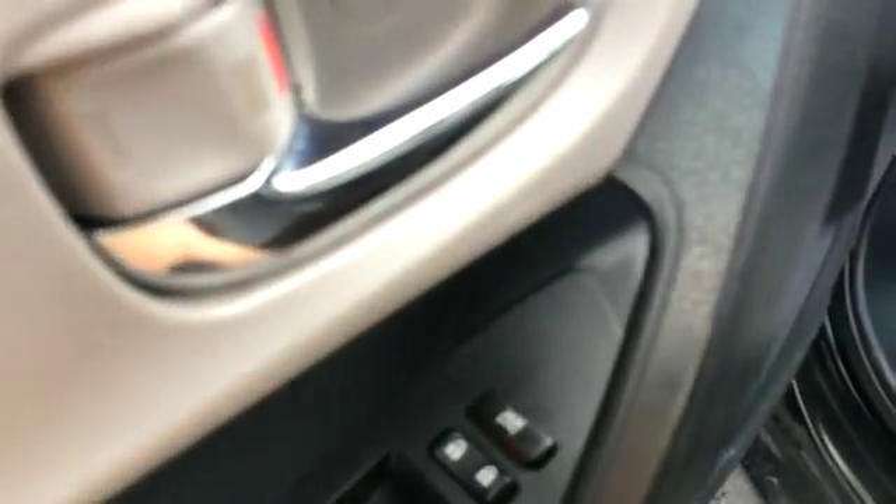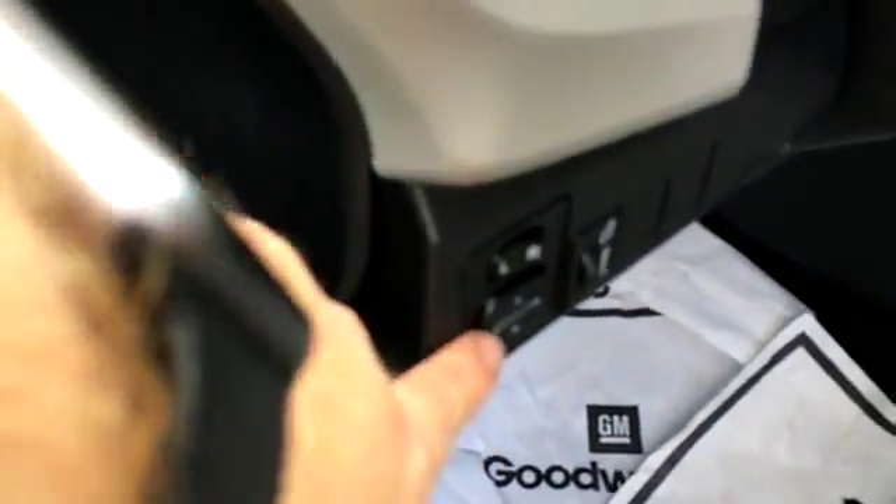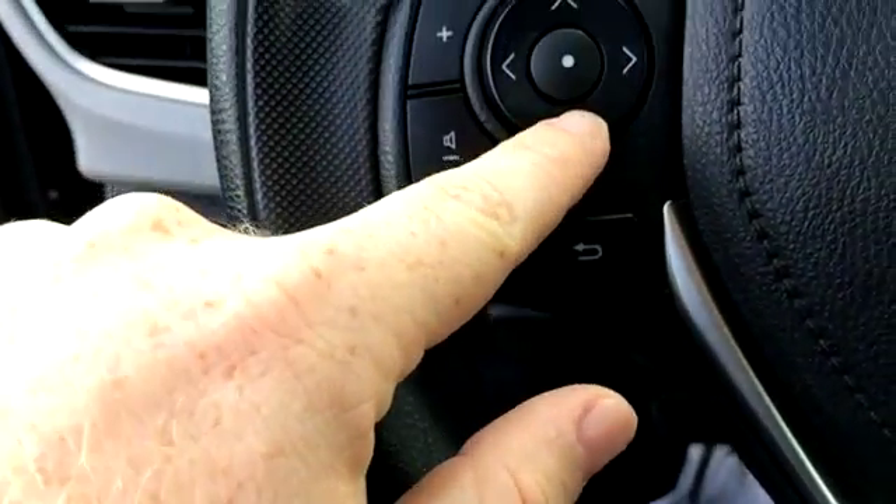We've got a light gray cloth interior, a little console here, and power locks, power mirrors, and power windows. We've got a four-way pad here that I believe controls the screen.